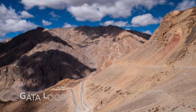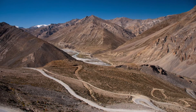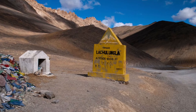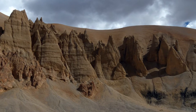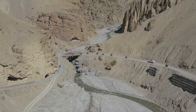The journey becomes very interesting as you reach Gata Loops, which is a collection of 21 hairpin bends that help you ascend to Nakeela Pass — the 3rd pass on your journey. From there, you keep ascending, crossing 5000 meters of altitude for the first time, and reach Lachulung La Pass before descending towards Pang. Watch out for the keyholes within the mountains and the soil-eroded hoodoos you can see on top of the mountain layers — it is purely amazing.